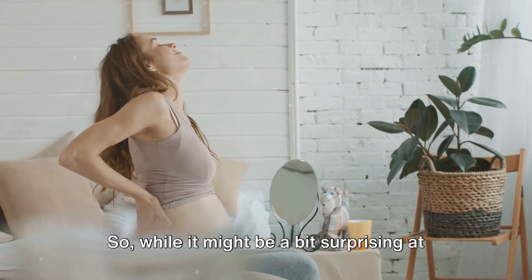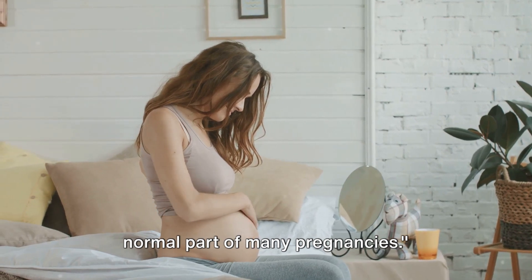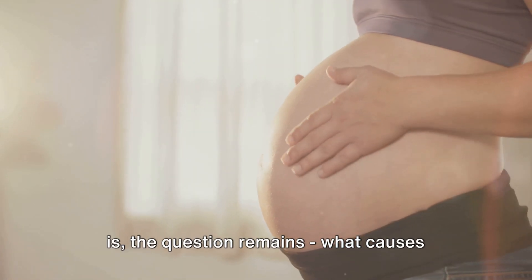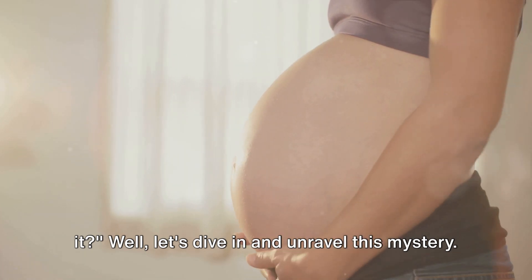So, while it might be a bit surprising at first, the linea nigra is a perfectly normal part of many pregnancies. Now that we know what the linea nigra is, the question remains: what causes it? Well, let's dive in and unravel this mystery.